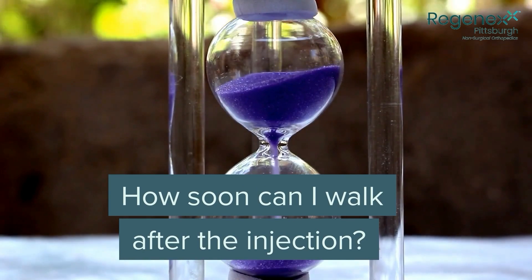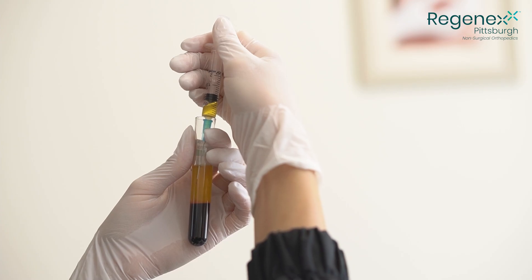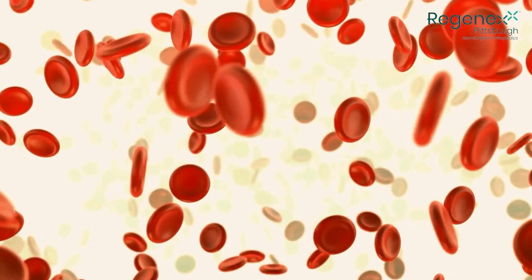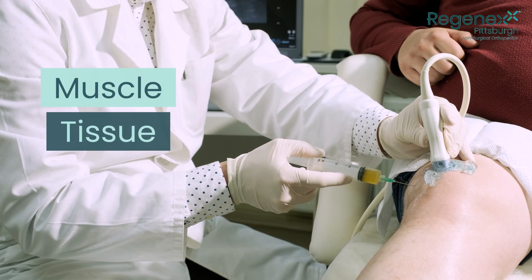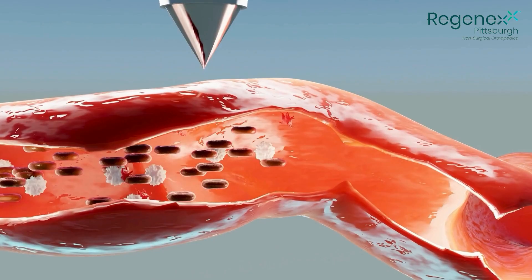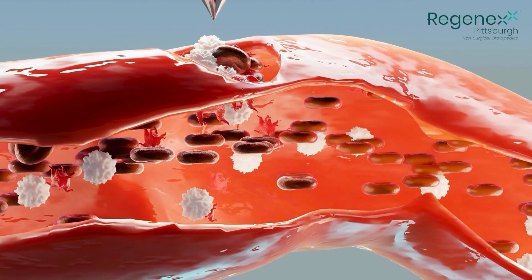So how soon can I walk after PRP injections? PRP, or platelet-rich plasma, is a concentrated form of platelets found naturally in your own blood. These platelets help with the initial healing process in things like muscle, tissue, tendon, or even bone. Platelets help to stimulate stem cell activity and provide the growth factors that help with healing processes and reducing inflammation.